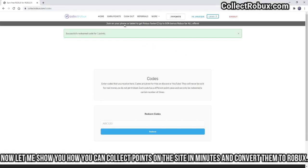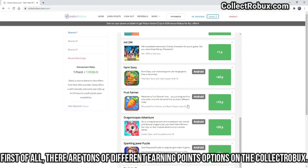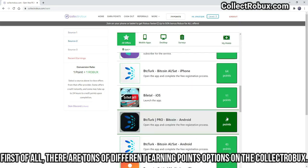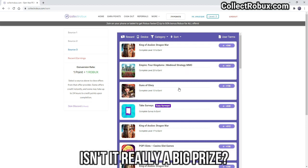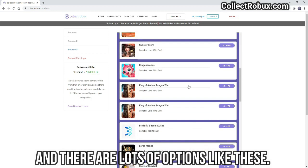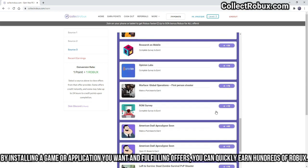Now let me show you how you can collect points on the site in minutes and convert them to Robics. There are tons of different earning point options on CollectRobics. For example, when you reach level 20 in a featured game, it gives you exactly 624 Robics. Or you can earn more than 520 Robics by completing surveys. By installing a game or application and fulfilling offers, you can quickly earn hundreds of Robics.